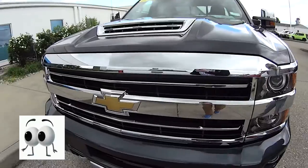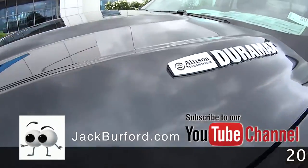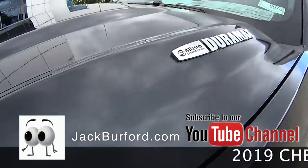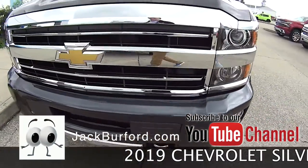Today on the specials we've got this 2019 Chevrolet Silverado High Country. It's got a 6.6 liter Duramax engine in it, producing 445 horsepower and 910 foot-pounds of torque.